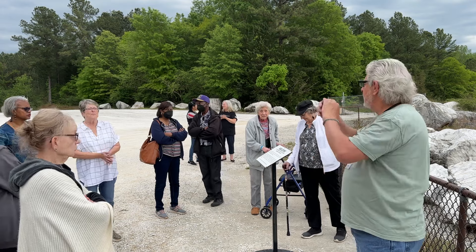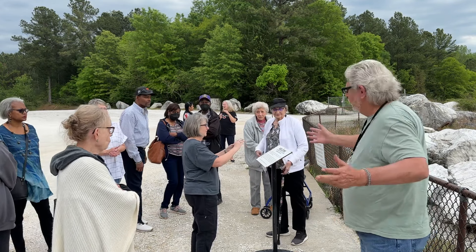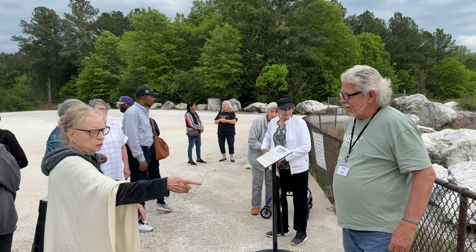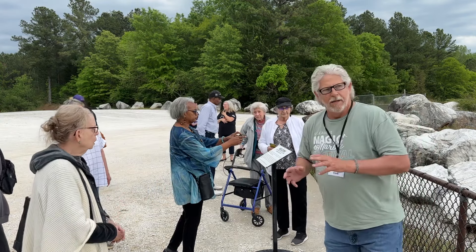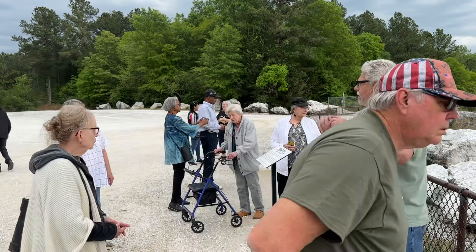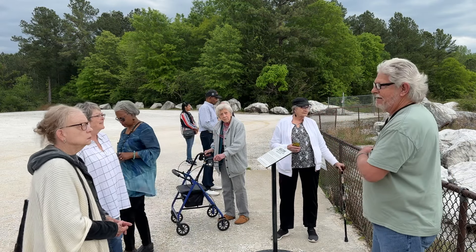Thank y'all for coming to Sylacauga. I hope y'all come back. I hope you enjoyed the Marble Festival and y'all be careful going home. You're welcome to look around and read these signs. What are those big rocks right there? Yes ma'am — those are the ones I was telling you about. They used derricks back in the day to get them out. If you can use your imagination, there were little towers all around this hole right here, and they had cables running across with big hooks on them. They would hook these big pieces of rock up and transport them across these cables — that's how they got them out.